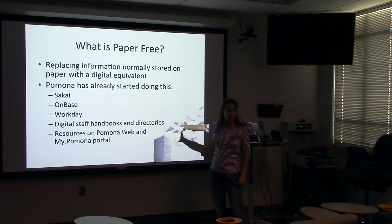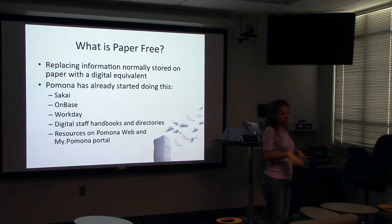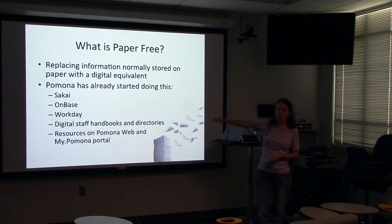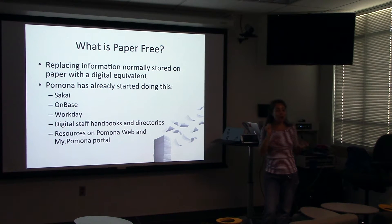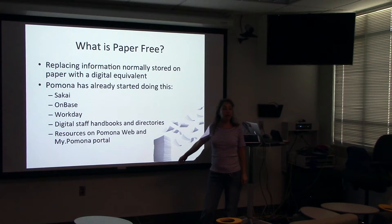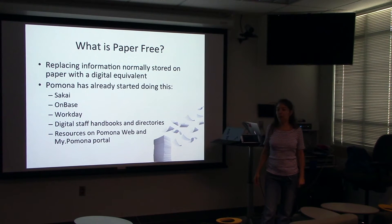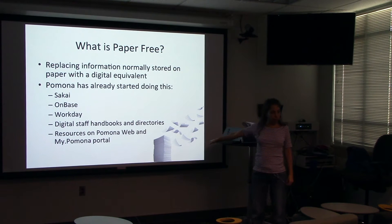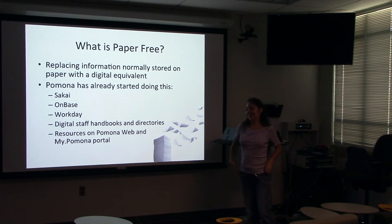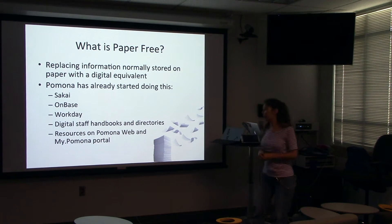OnBase and Workday are two different paper-free initiatives we've implemented recently — taking invoices, records, and college information out of filing cabinets and putting it up on servers and in the cloud. Workday is probably giving people nightmares because it's brand new and we're all learning it together, but this is part of the initiative of getting off paper. Things like our handbooks, staff directories, and resources on the Pomona web and MyPomona portal have been coming out in digital format. Job applications are now online, and we're finding information without printing brochures and handbooks.